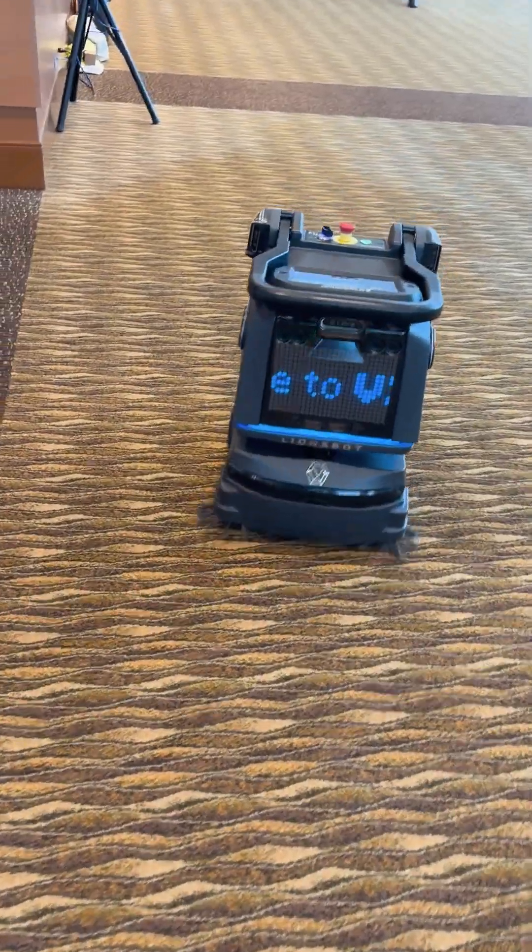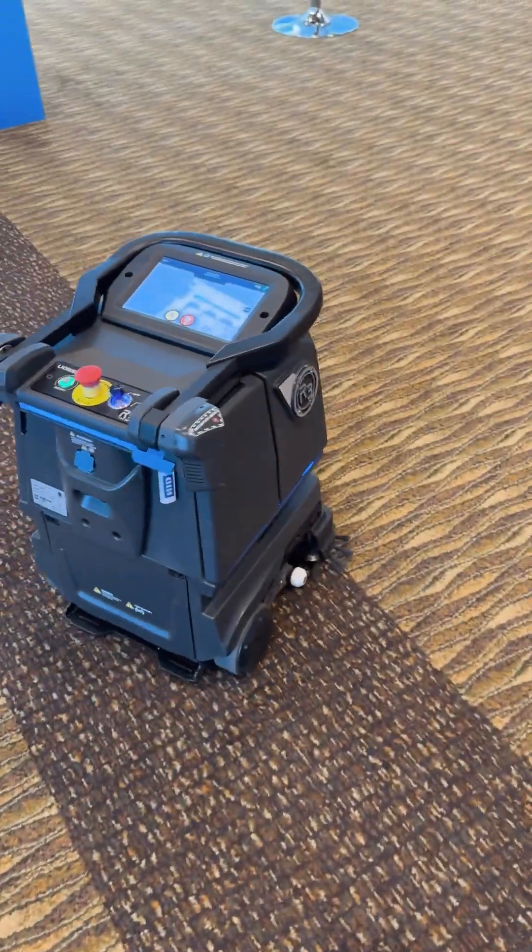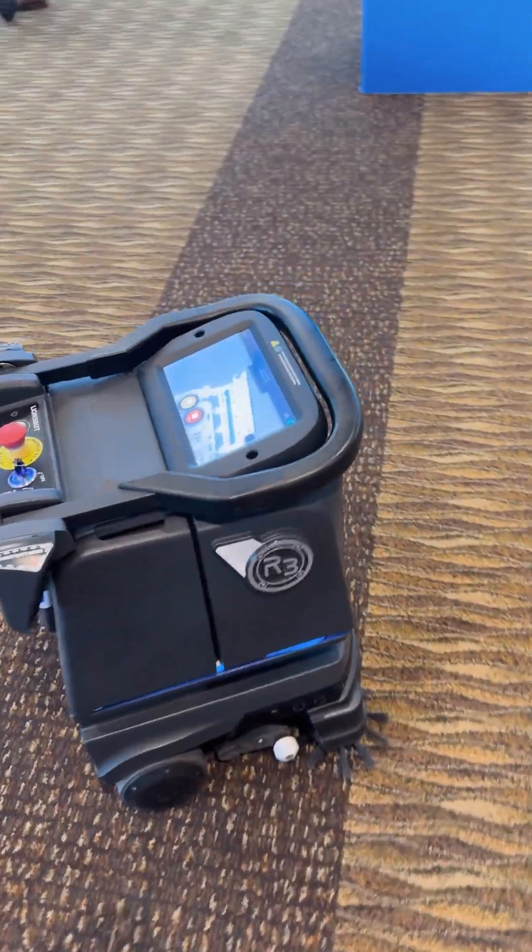It's not just about patient care, but also about cleanliness. Here is a roving robot cleaning hospital areas throughout Mayo Clinic.